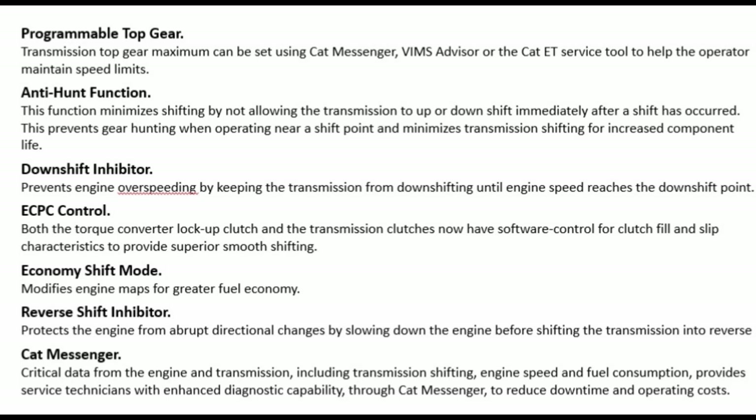Downshift inhibitor: prevents engine over-speeding by keeping the transmission from downshifting until engine speed reaches the downshift point. ECPC control: both the torque converter lock-up clutch and the transmission clutches now have software control for clutch fill and slip characteristics to provide superior smooth shifting. Economy shift mode: modifies engine maps for greater fuel economy. Reverse shift inhibitor: protects the engine from abrupt directional changes by slowing down the engine before shifting the transmission into reverse.